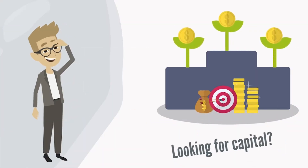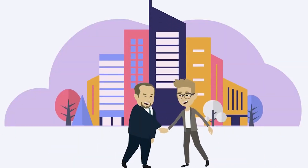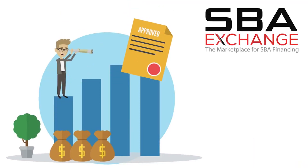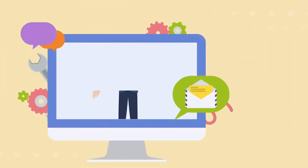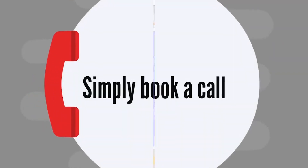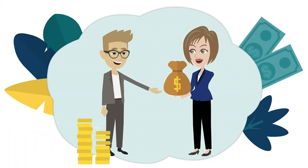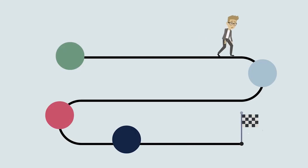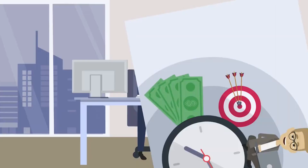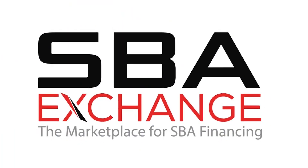Are you looking for capital for your business? Whether you need to get new equipment, finance your accounts receivable, raise working capital, or acquire commercial real estate, SBA Exchange can help you get approved and funded. SBA programs can also fund ground-up construction projects. The process is simple and the initial consultation is free — simply book a call and an advisor will call you at your desired time. We have built relationships with the top SBA lenders, we know their lending appetite, and we will source and connect you with the appropriate lender. You will not waste time trying to figure out who to apply with. We have streamlined the lending process from A to Z and work with you on all forms and documents to expedite your loan approval. SBA Exchange is the marketplace for SBA financing.